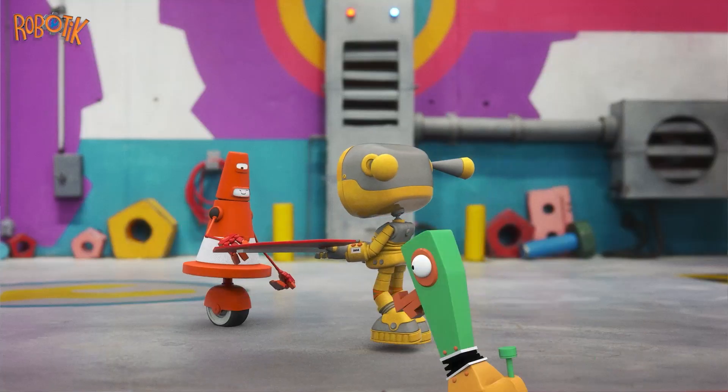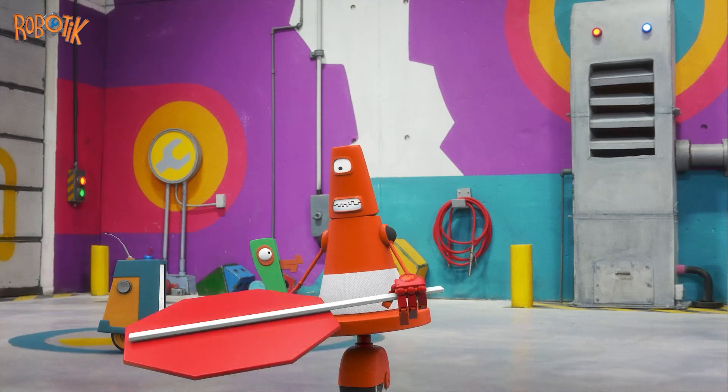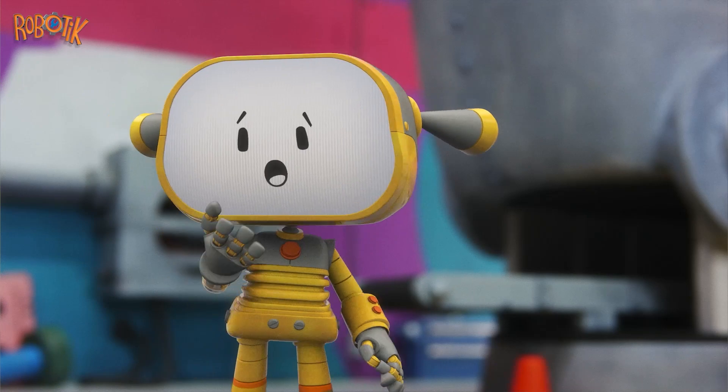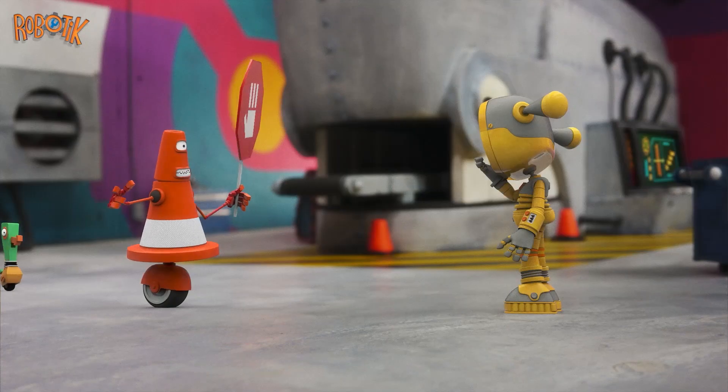This sign is much bigger. Try it out, SafetyBot! Whoa! And much heavier. Too heavy! SafetyBot can hardly lift it. Her arm droops down.